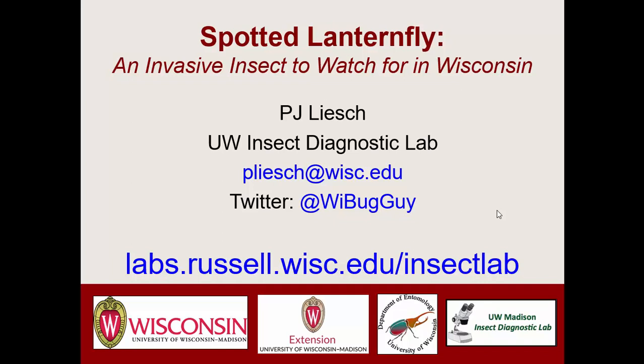Spotted Lanternfly is an invasive insect that is present in eastern North America, but it's not yet here in Wisconsin. However, we're worried that it will be coming our way. To learn a little bit more about Spotted Lanternfly and how you can help detect it, we've invited PJ Leash back to Wifton to tell us about this new insect.